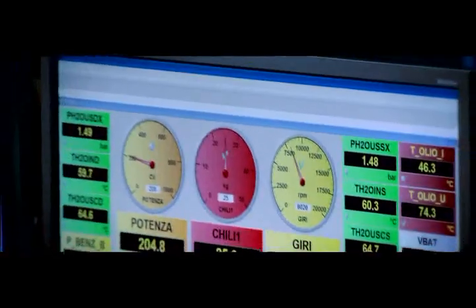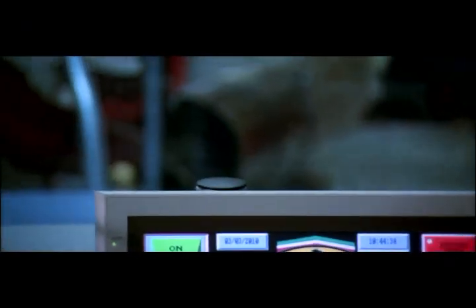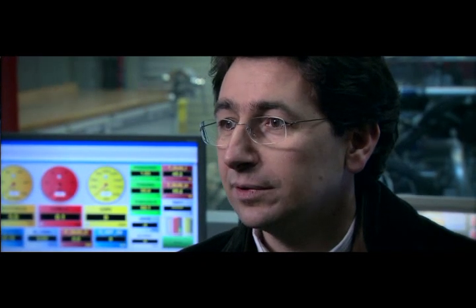New fuels go through a rigorous development and testing process, but once they pass, it's all systems go. Normally the way we proceed with Shell is that they send us a few candidates to be tested, to make sure that we get the maximum performance and that reliability is all right. Our objective normally is each four or five races to have a new product available.